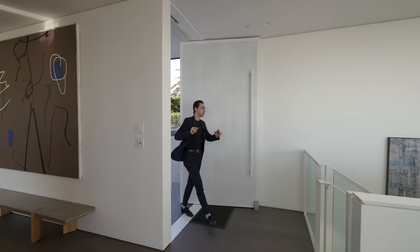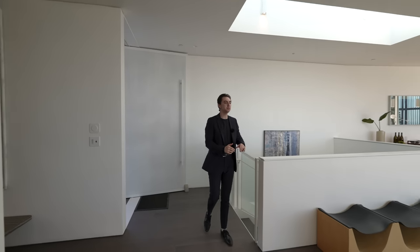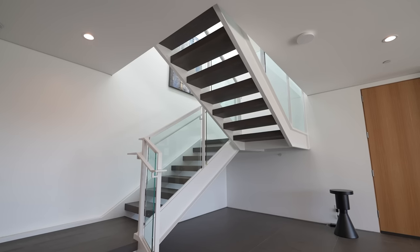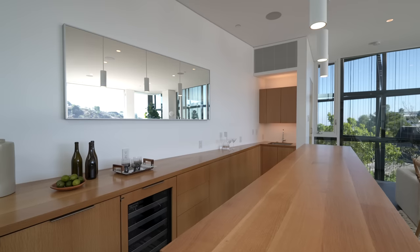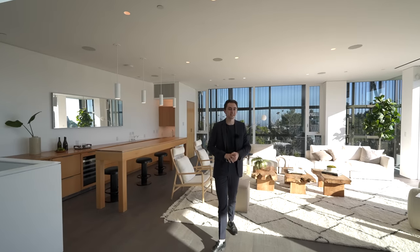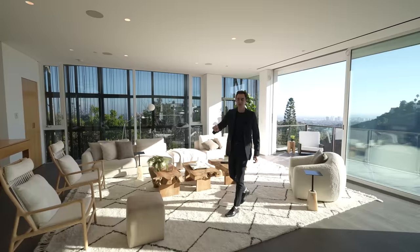Here we are at the beautiful entry. Upon entering, we've got that massive pivot door which leads into this open concept floor plan. There's a staircase which takes you down to the lower level. On the right: formal dining, living room, kitchenette, and balcony access. We've got a lot to see from this main section, but let's begin our tour at the family room.